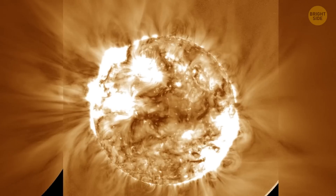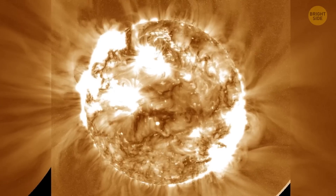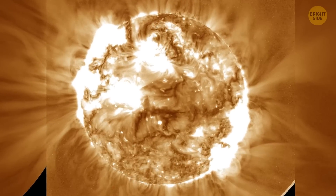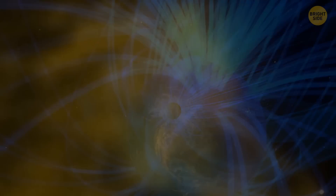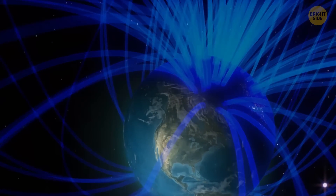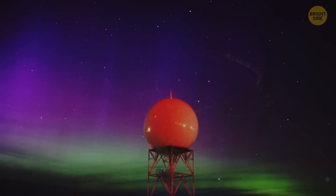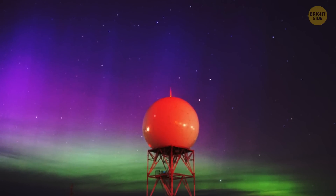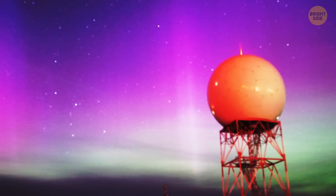Solar storms occur when sunspots — basically cooler, darker areas on the sun's surface — release bursts of energy into space. These flares triggered several geomagnetic storms on Earth. While this might sound like doomsday stuff, it didn't disrupt our daily lives too much. In fact, it was great news for sky watchers, since the solar storm created stunning auroras, with the northern lights visible as far south as Greece and Turkey.